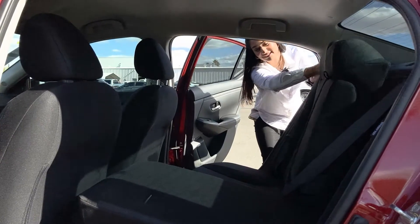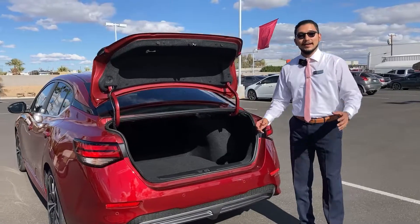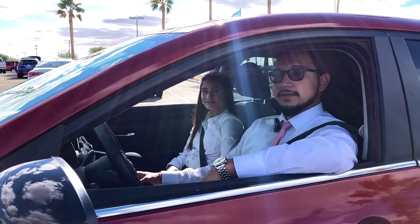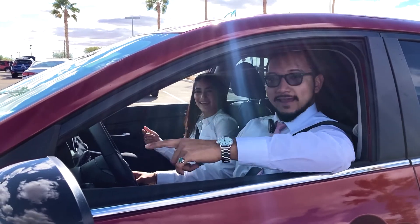Folding rear seats and a huge flexible cargo area — just gear up and go. Only at Sonora Nissan. Drive your Sentra today.